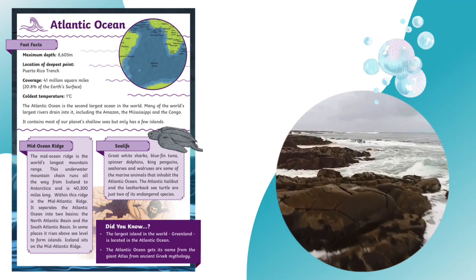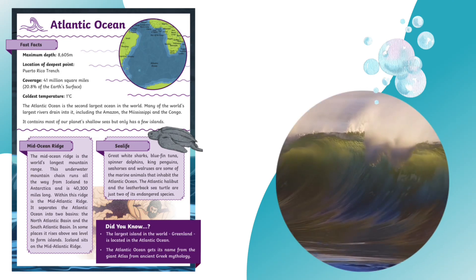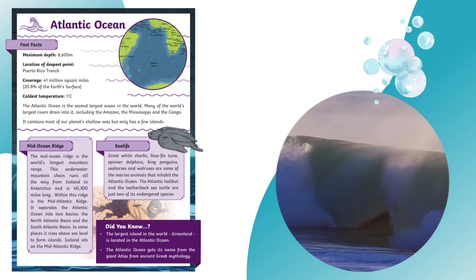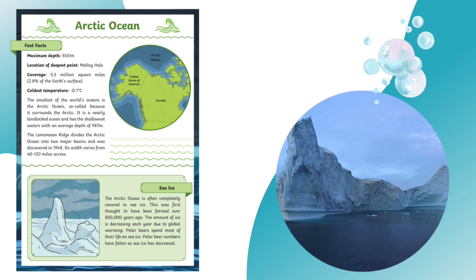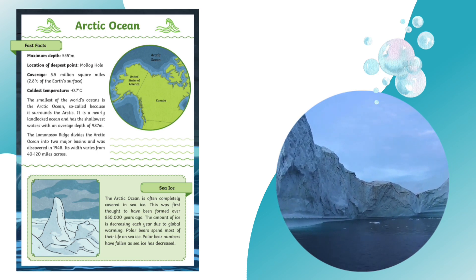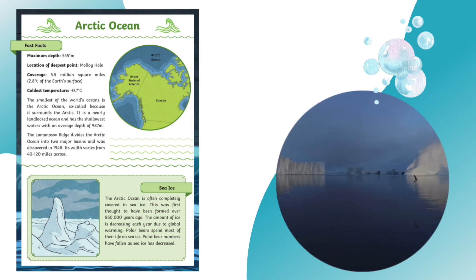Many of the world's largest rivers drain into the Atlantic Ocean, including the Amazon, the Mississippi and the Congo. We've looked at the two biggest oceans, but how about the smallest? We'll need to head to the Arctic Ocean. Although it's our smallest ocean, it's still a massive 5.5 million square miles. This ocean is often completely covered in sea ice, although the amount of ice is decreasing each year due to global warming. Which animals will that affect? Check your resource pack to find out.